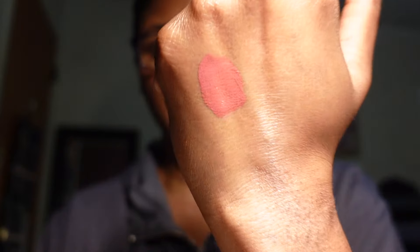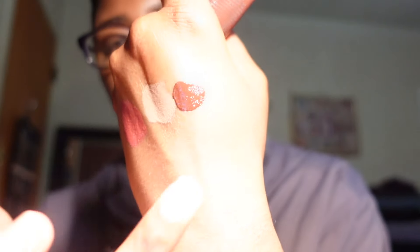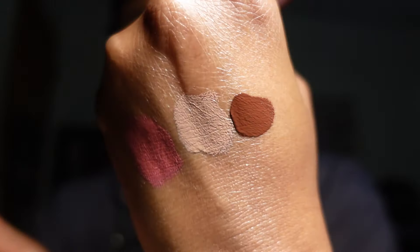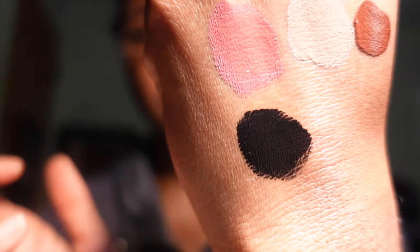The four mattes are Desert Rose — which I used in a makeup tutorial — Exposed, which is a nude shade that's really pretty on the lid, Chocolate, which is absolutely gorgeous, and Blackout, which is super pigmented black. I'm keeping all of these Color Fixes. They're great for a quick eyeshadow look — just put it on your lid, blend it out, and go, or use them on the lips.